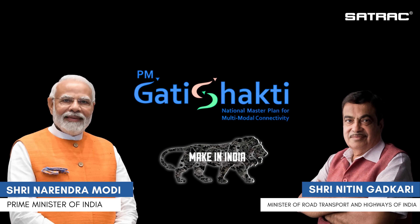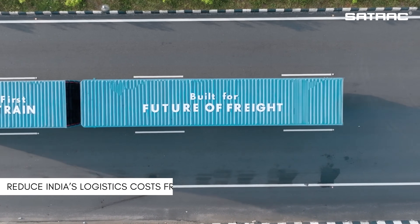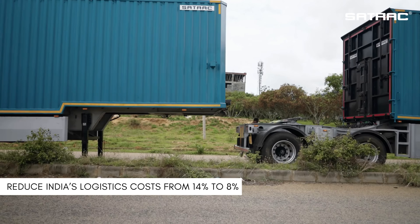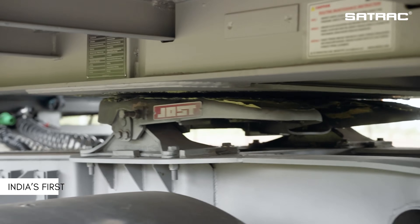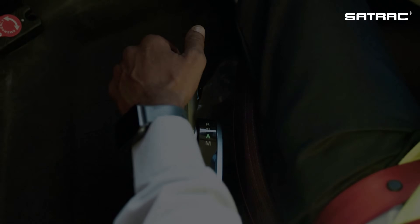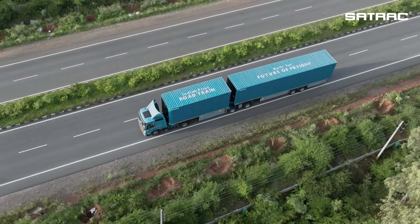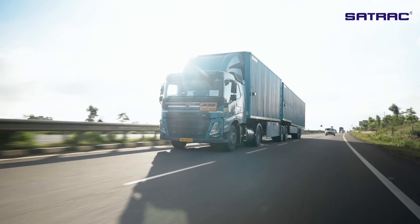The PM Gati Shakti program and the national logistics policy aim to reduce India's logistics cost from the current 14% to 8%. In line with this vision, Sattrack proudly launches India's first road train trailers — a revolutionary innovation built to transform logistics.